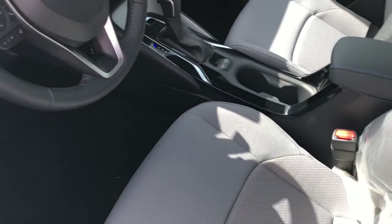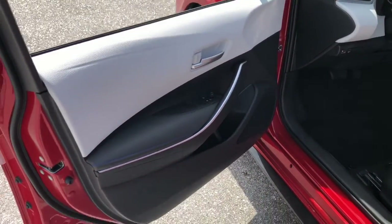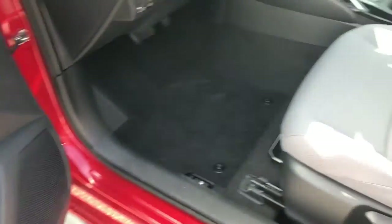The following are some of this vehicle's highlighted options: electronic stability control, trip computer, bucket seats, power windows, four-wheel disc brakes, power steering.